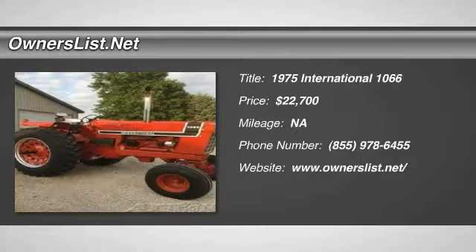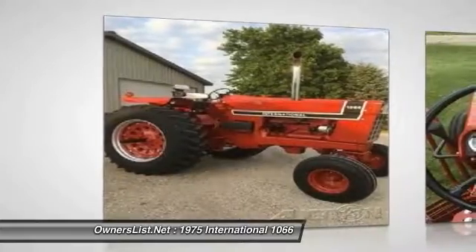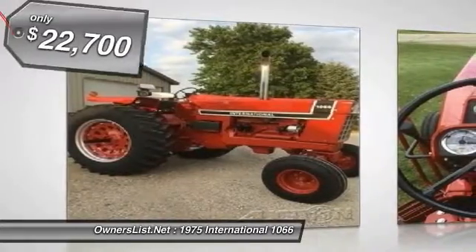1975 International 1066 for sale in Melvin, Iowa, 51350. Restored 1975 original Black Stripe 1066.